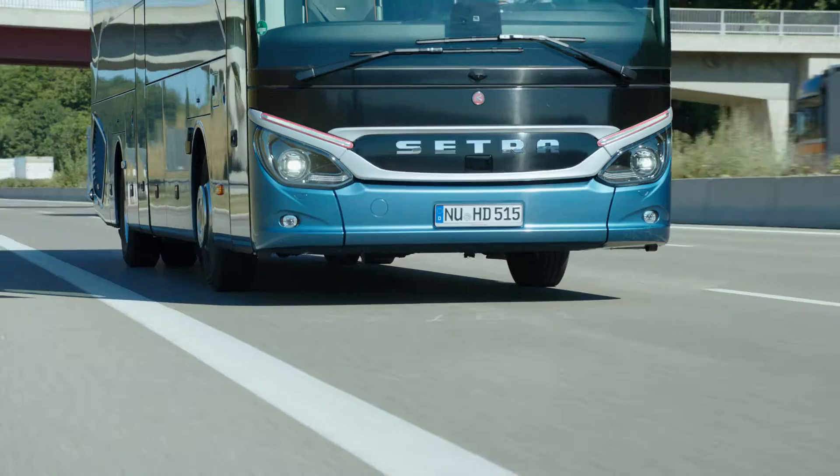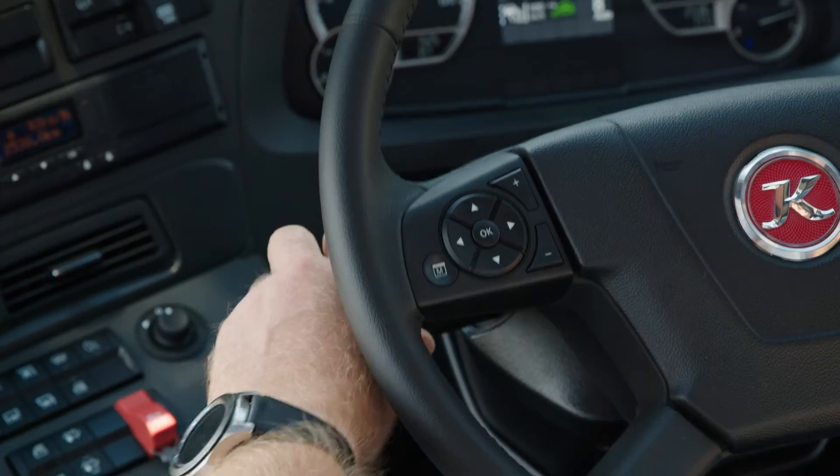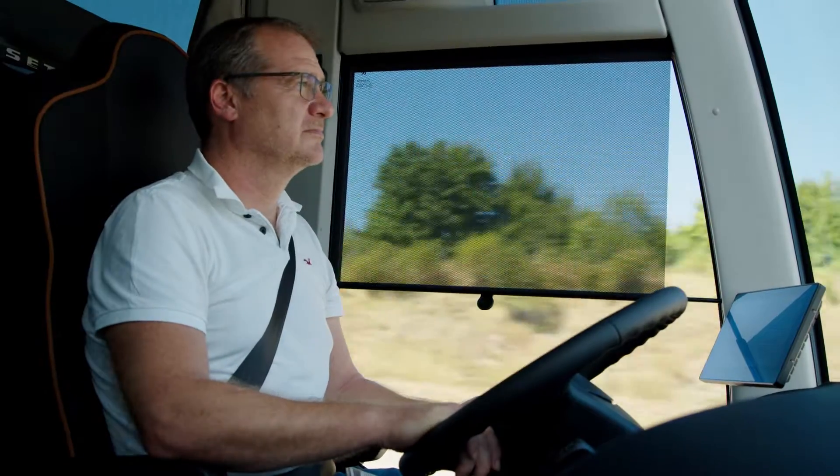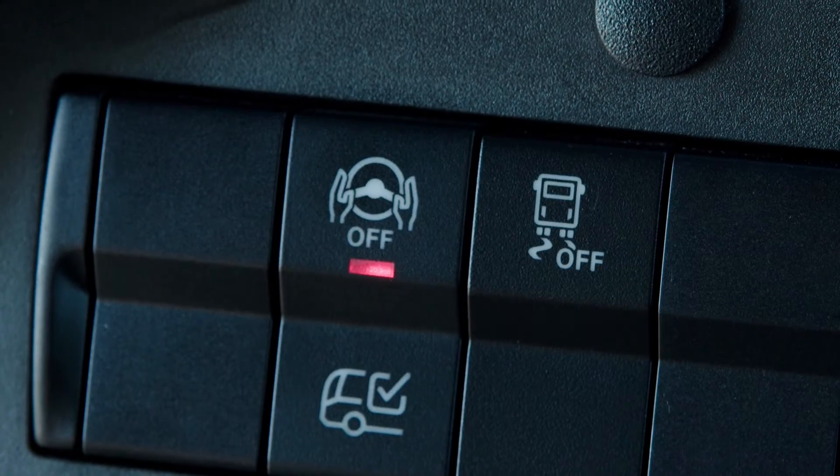The steering assistant is deactivated automatically when the driver sets the turn signal indicator or switches from adaptive cruise control to cruise control. However, the permanent lane keeping function can also be switched off manually.